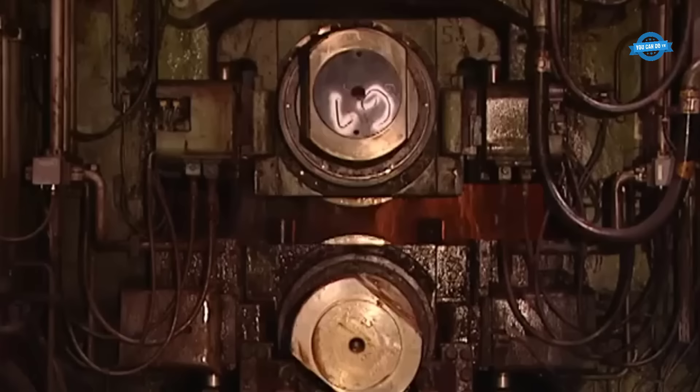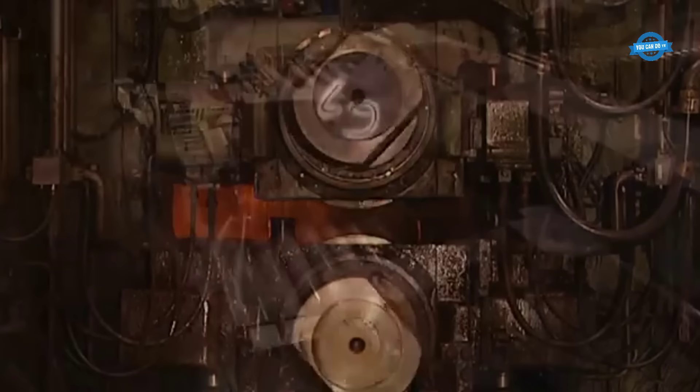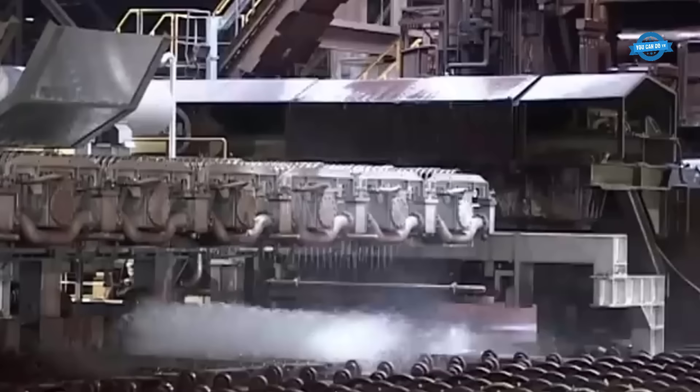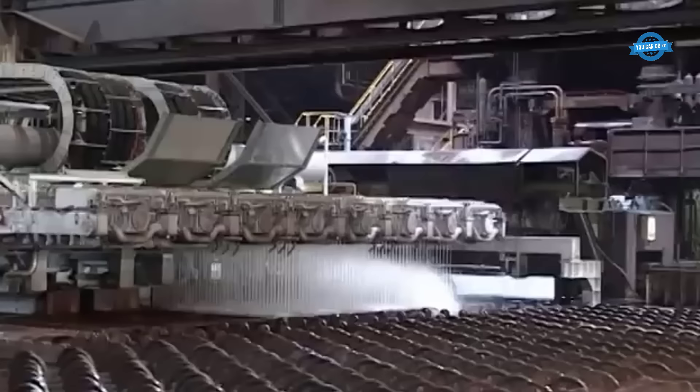Advanced spindle systems are the backbone of this rolling operation. These systems consist of robust motors that drive the movement of the rolls. Their precision and power are crucial to maintaining control over the process, ensuring that the transformation is executed flawlessly. The movement of the rolls is meticulously orchestrated, allowing for precise control over the reduction of thickness and the shaping of the steel.